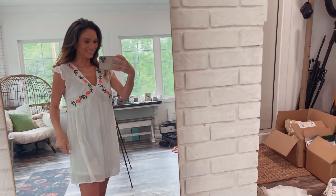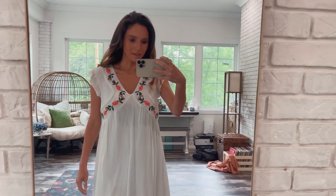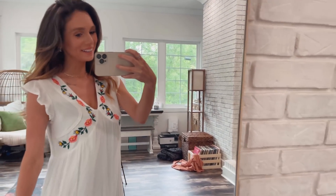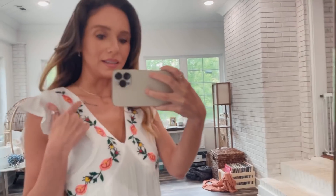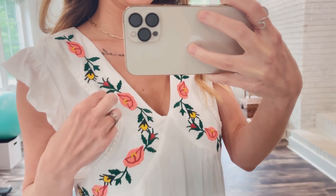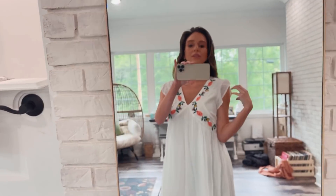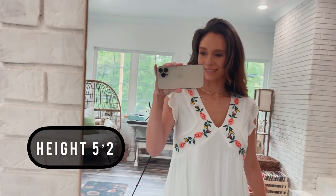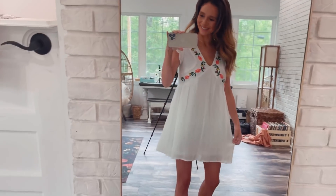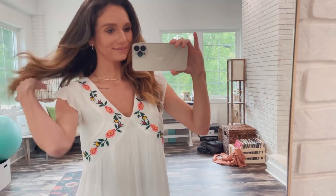Last outfit — oh my gosh, this is precious. This is from Pink Lily too. I'm wearing an extra small, true to size. I love this little dress; it's so sweet. So I've got the little sneakers on, they kind of go with everything. It's got this embroidery detail — can you see that? Some little flowers. It's got a slip underneath it, so that's nice. Little ruffle cap sleeves. Good length in the back. Yeah, it's super cute. I love this. Winner!